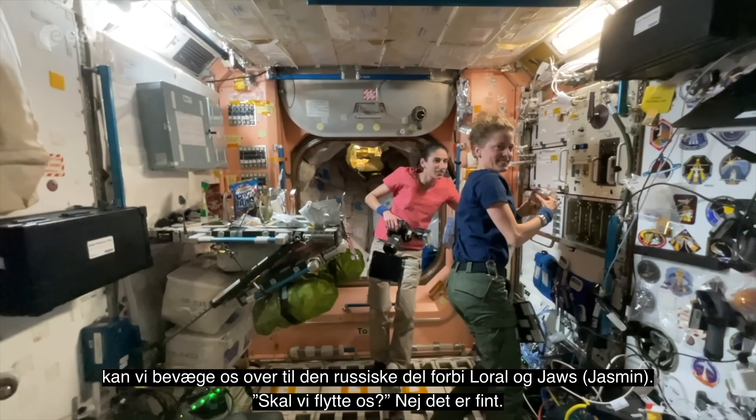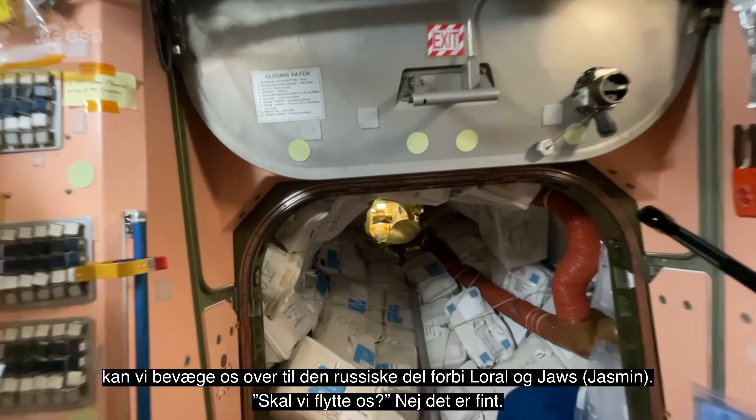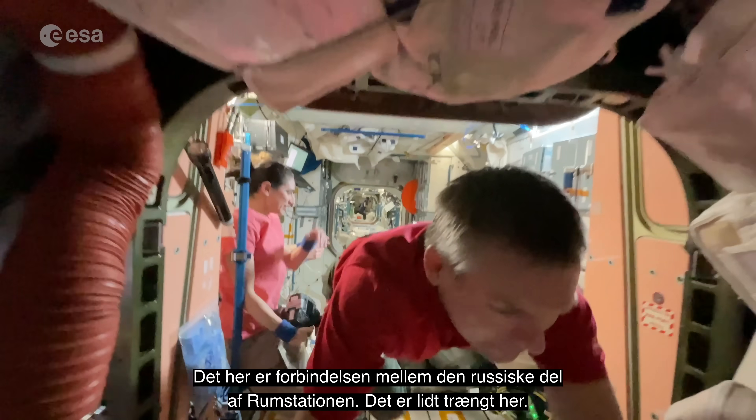From Node 1 we can head into the Russian segment, past Laurel and Jaws. This is our connection point to the Russian segment of the space station. It's a little bit narrow here.